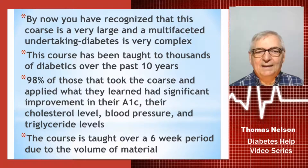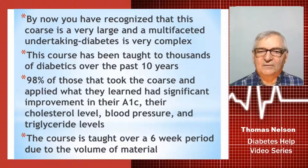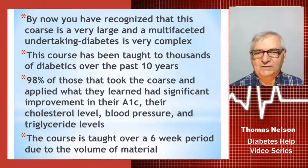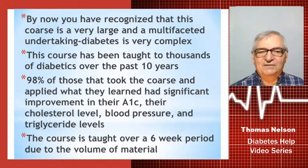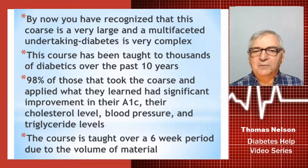This course has been taught to thousands of diabetics over the past 10 years by myself, and 98% of those that took the course and applied what they learned from each of the six steps had significant improvements in their A1C — some as low as 5.0 — and their cholesterol levels normalized, their blood pressure normalized, and their triglyceride levels normalized.